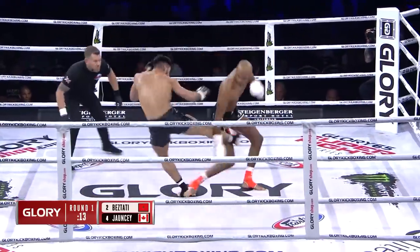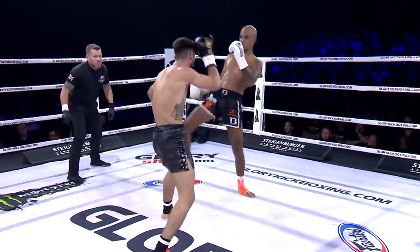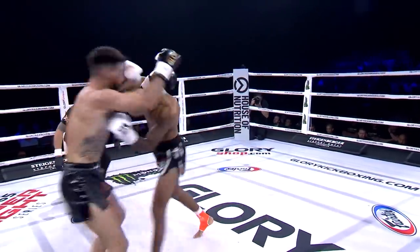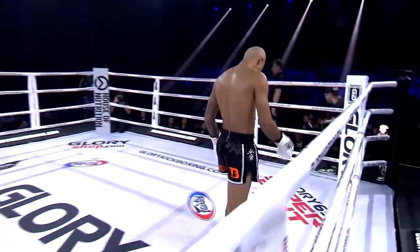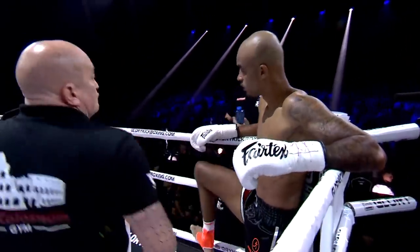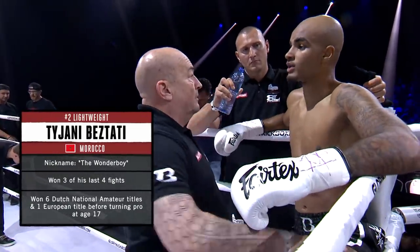Good opening round for both of these men — close competitive stuff as we expected it to be. Cut looking like it's in the eyebrow of Johnsy. A lot of respect between these two, at least in this fight. That was a close round one. If damage is the scoring, you've got to be careful — those knees and the punches of Tijani are doing well.